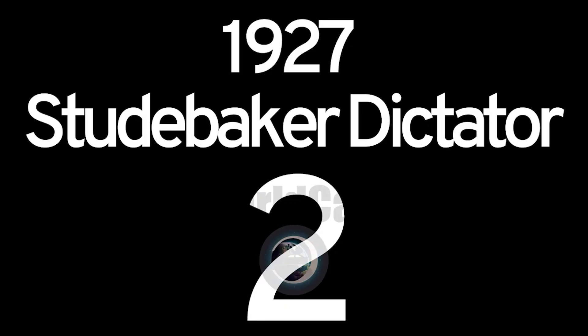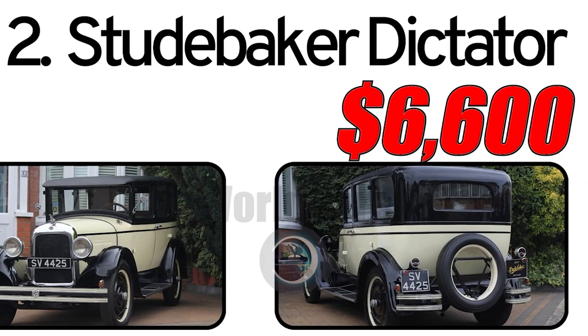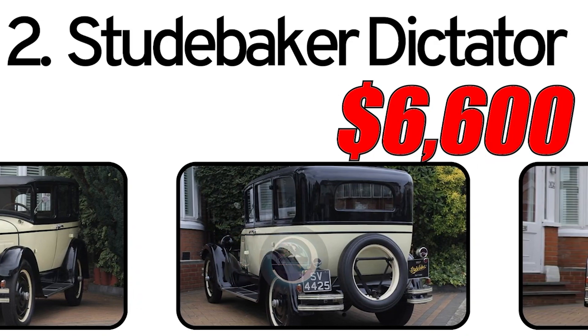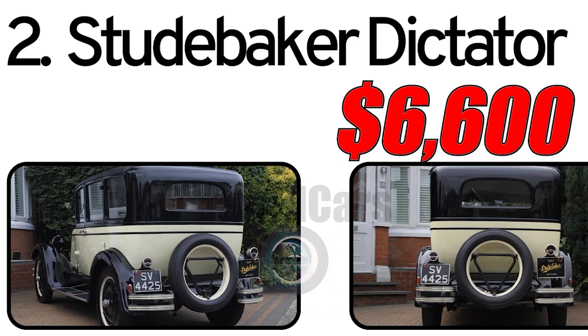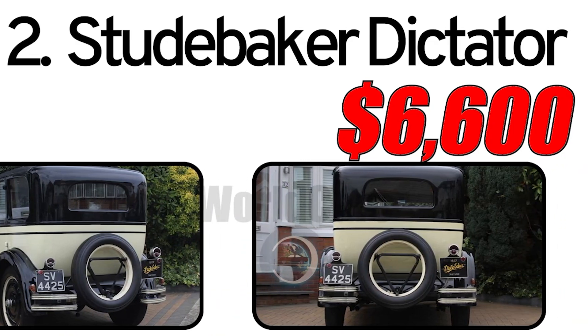Number 2: Studebaker Dictator 1927. Creation history: The Studebaker Dictator, introduced in 1927, marked an important chapter in the history of Studebaker, an American automobile manufacturer. During this era, Studebaker aimed to offer a range of models that catered to diverse consumer preferences.